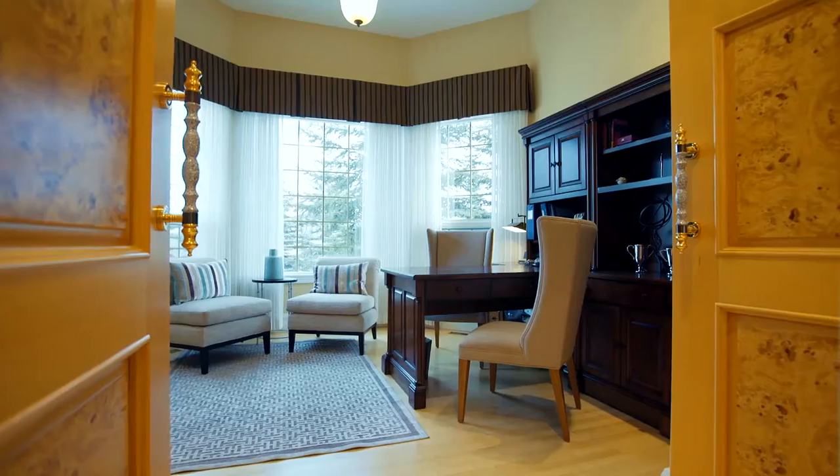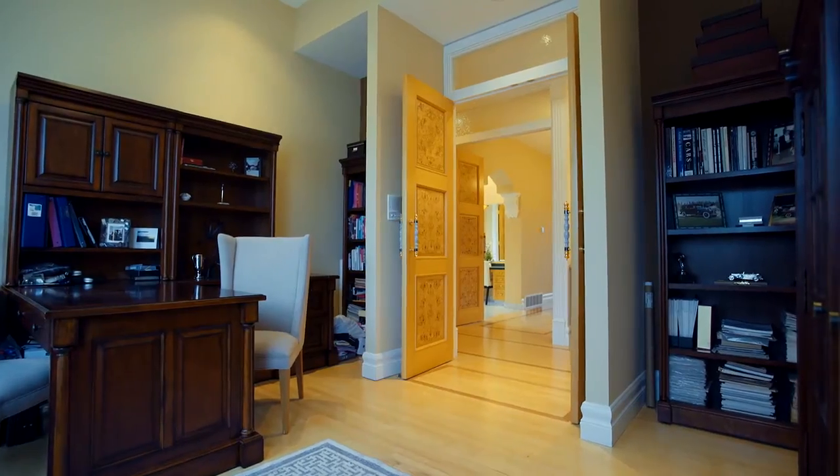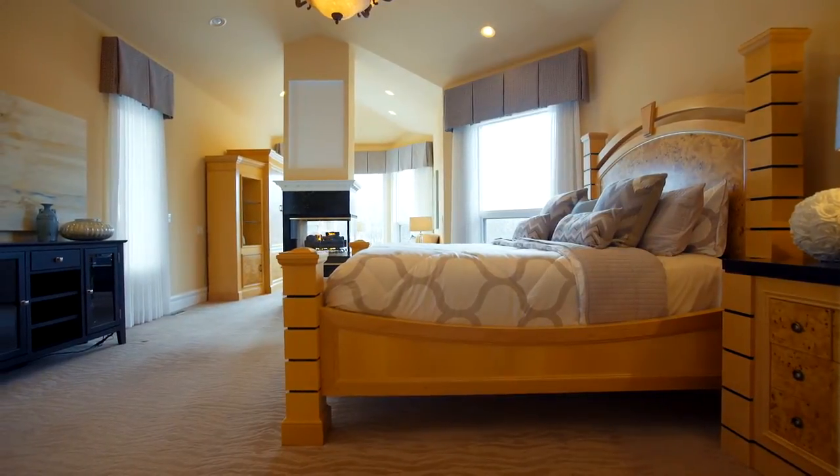Gorgeous Mapper Bell custom doors reveal your private study where you can store important books and treasured items. Relax and feel edified in your opulent master suite.